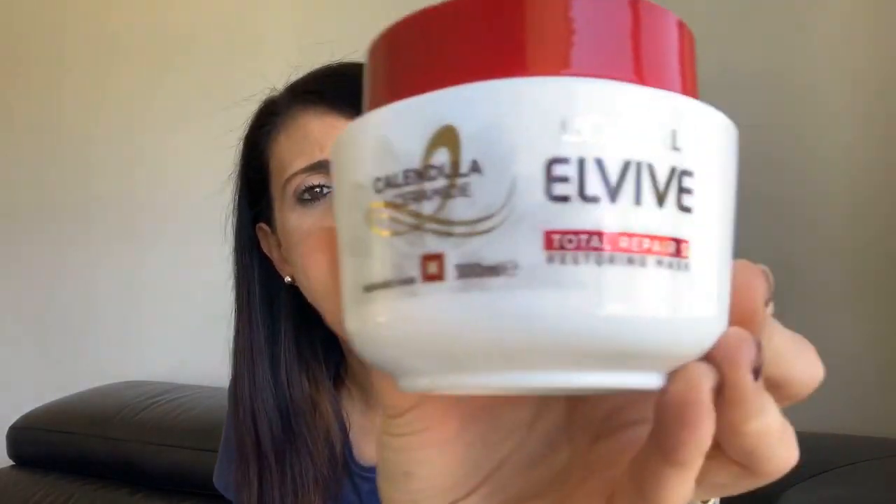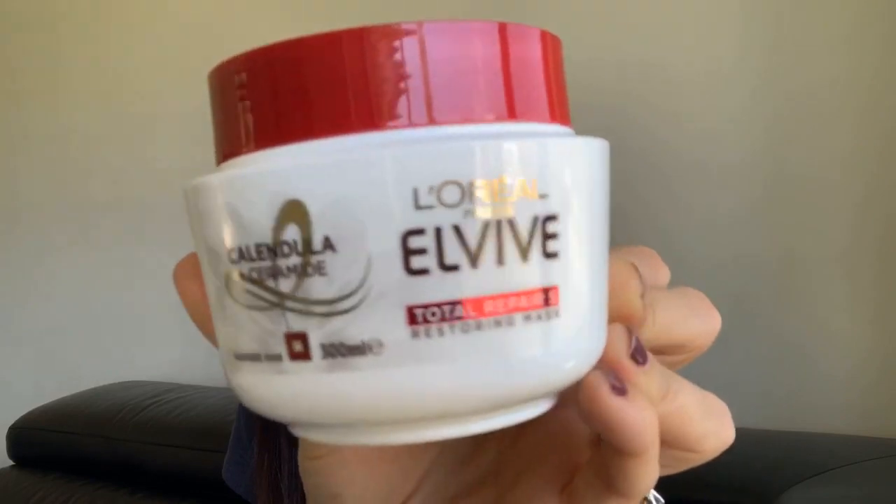The next thing I got is a hair mask. I'm always looking for different hair masks and I have tried this one before and I really like it. Fun fact: I don't use conditioner in my hair, I only use hair masks, because I have really really dry, coarse, colored hair and need the extra moisture. This is the L'Oreal Total Repair 5 Elite one - it smells really good and leaves your hair nice and smooth and silky.